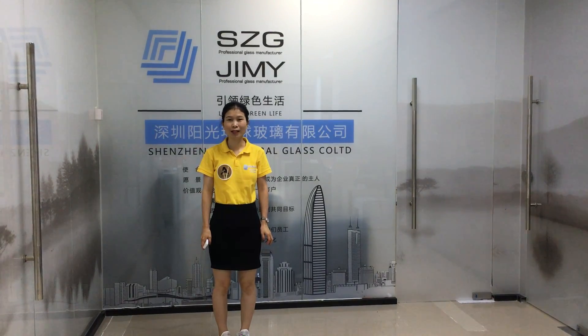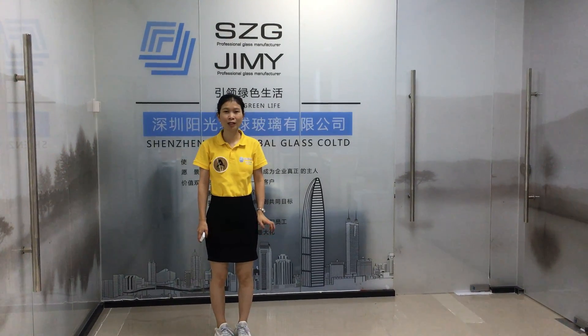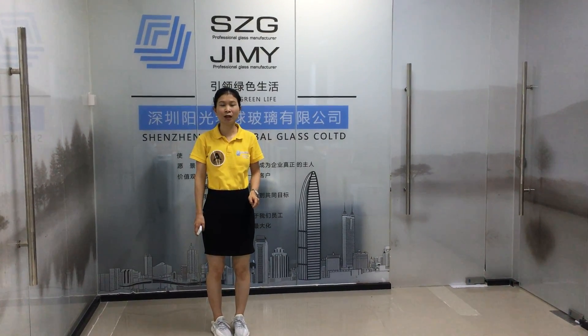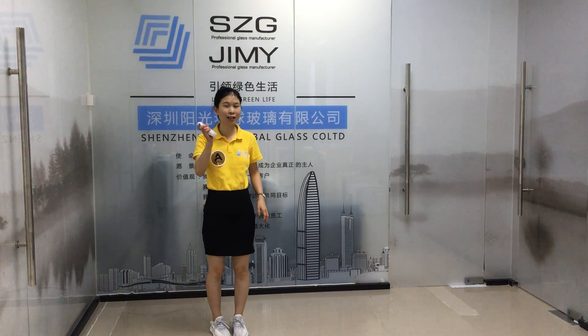Do you know what PDLC Smart Glass is? It is a kind of glass which we can control from frosted to clear just via a switch like this.